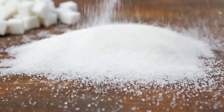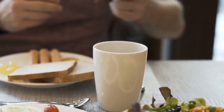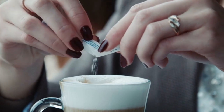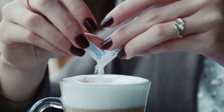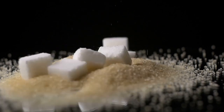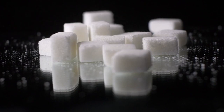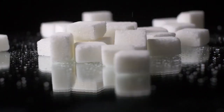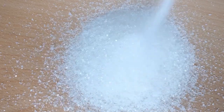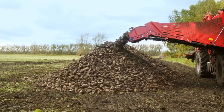Let's start with the sweet story of sugar. It's a key ingredient in everything from desserts to drinks, and it's hard to imagine life without its sweetness. But where does it come from, and how does it transform from plants into the shiny white crystals we all know? The answer lies in an incredible process that blends nature's magic with human ingenuity. Most of the sugar we consume comes from two main sources: sugarcane and sugar beets.